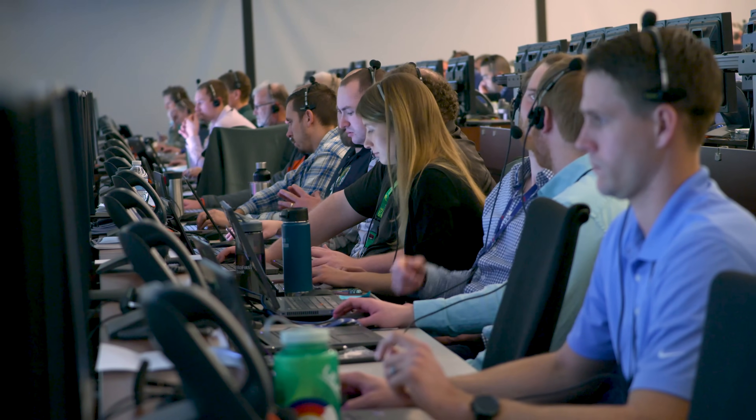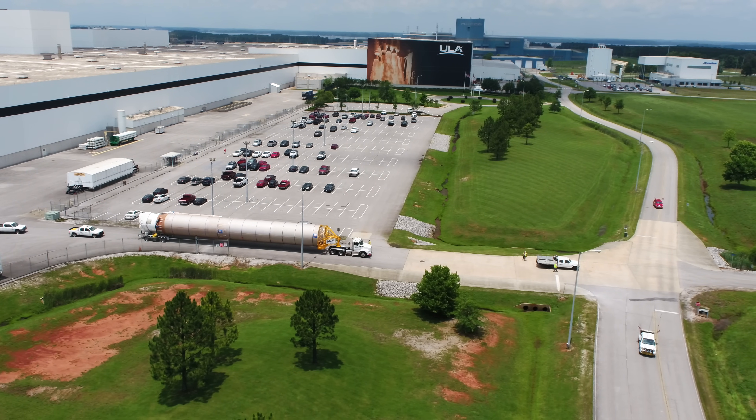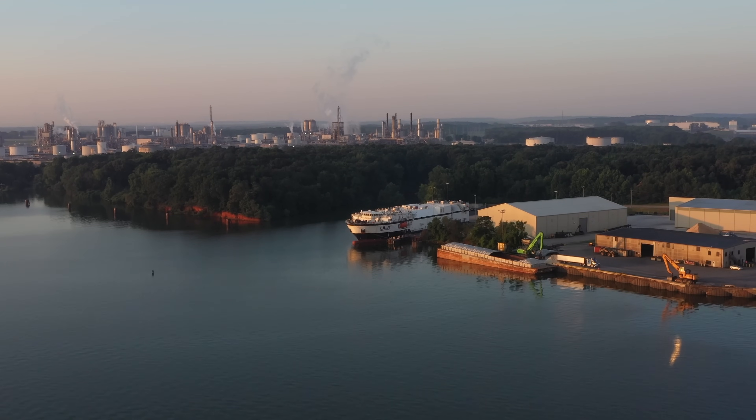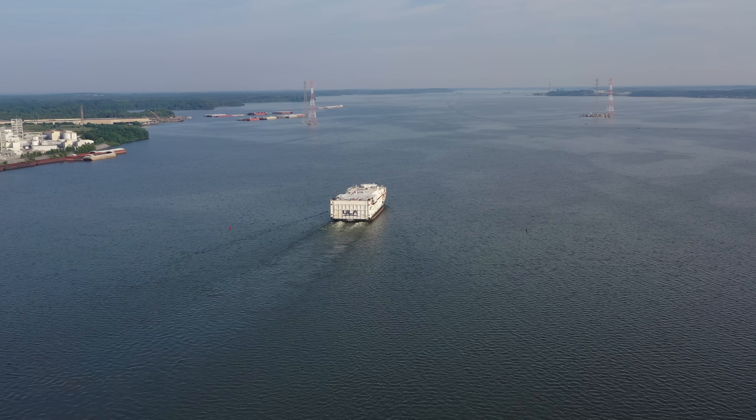Engineered in Centennial, Colorado, ULA's Atlas V rocket is built in Decatur, Alabama and launched from Cape Canaveral, Florida. Once the rocket is manufactured, it travels to Cape Canaveral on ULA's cargo ship, known as Rocket Ship.